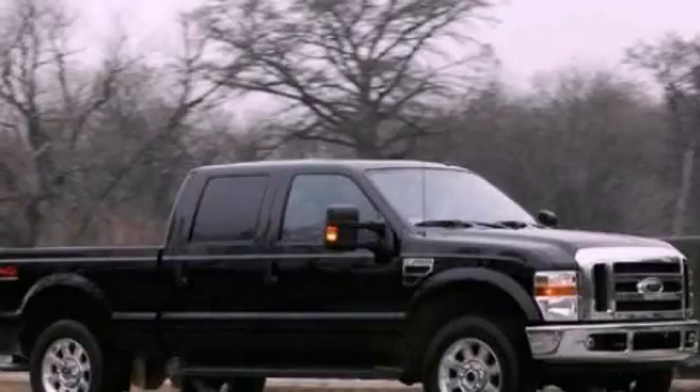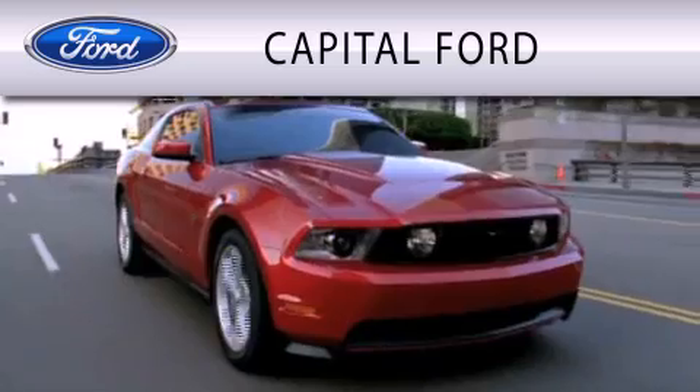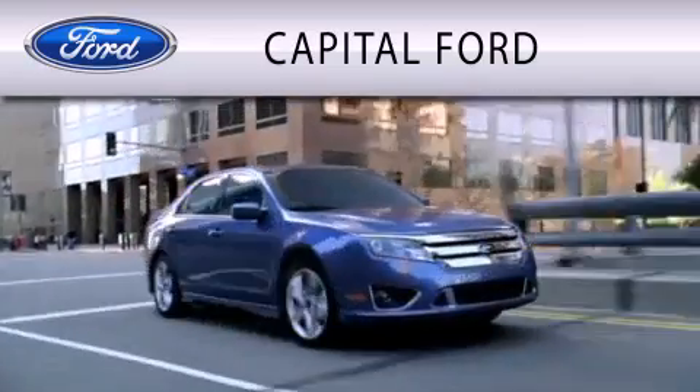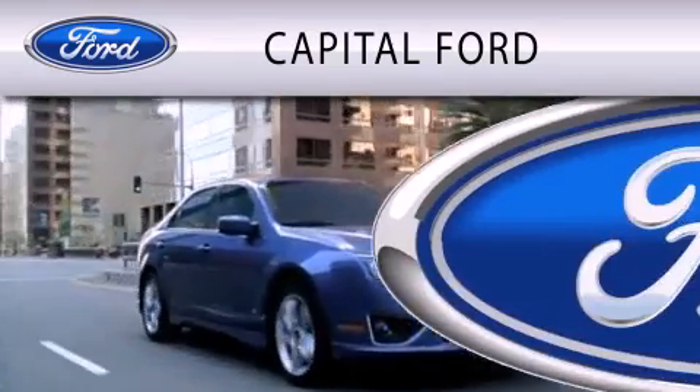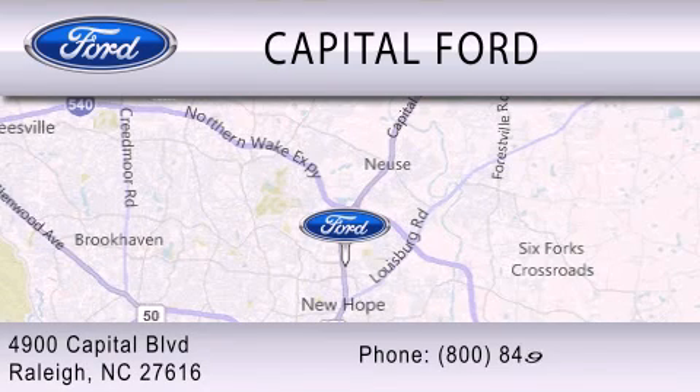This vehicle is sure to sell fast. Call and arrange your test drive today. Capital Ford is dedicated to doing everything possible to ensure that the experience you have selecting your vehicle is as pleasant as possible. We are located at 4900 Capital Boulevard in Raleigh.